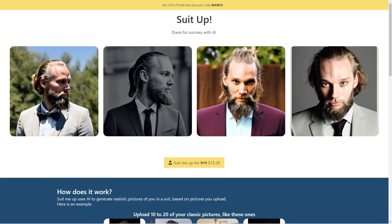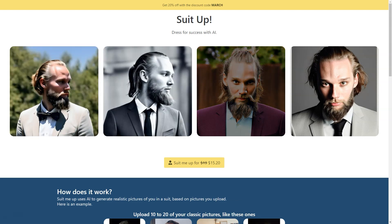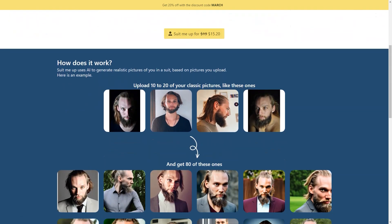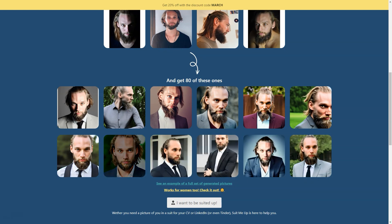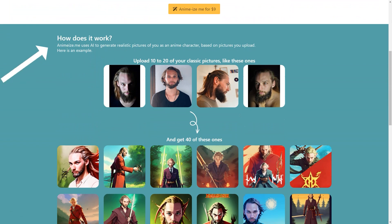You can choose from various suit styles, from classic to modern, and even different colors to see which looks best on you. It's great to experiment with your style without committing to a purchase. The generated pictures are also flexible — you can use them for your LinkedIn profile, business cards, and personal website. If you're an actor or model, you can use them as part of your portfolio to showcase your range in different suit styles.